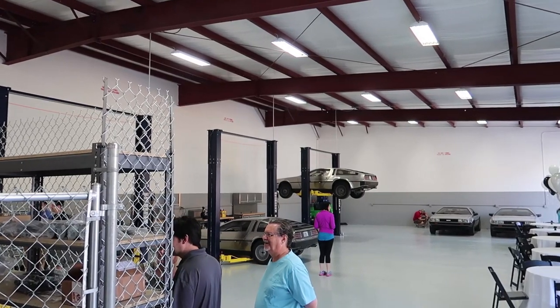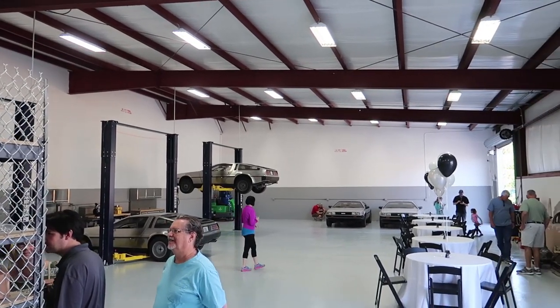Here's the garage portion of the DeLorean store. In case you're wondering what this place is, they're going to be servicing, selling, refurbishing, and selling new DeLoreans. You could come here and buy a used DeLorean or a new DeLorean. When DeLorean went out of business, they had a bunch of back stock of parts, and somebody bought all those parts, so now they can make brand new DeLoreans.